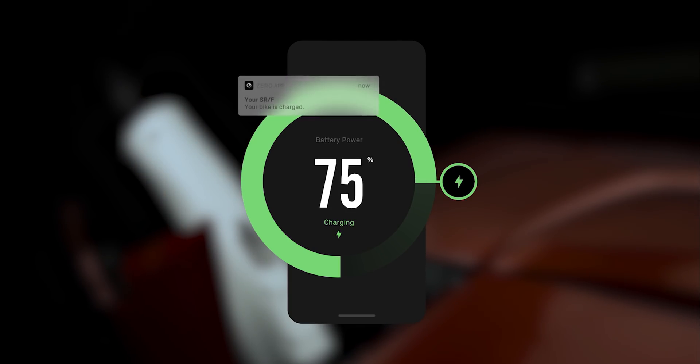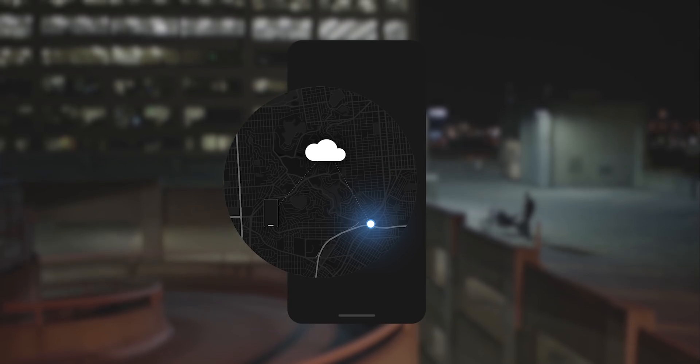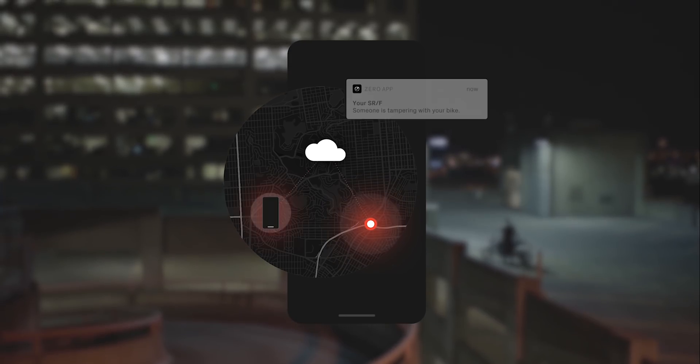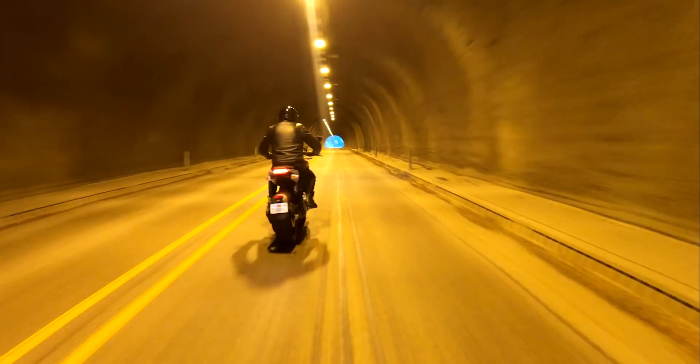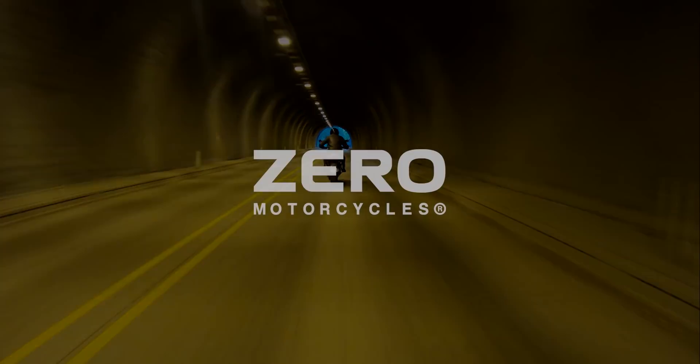The SRF also communicates status updates including interruptions in charging and tip-over, and remotely pushes firmware updates to ensure continued optimal performance. The Xero SRF — effortless power. Test ride today at your local Xero Motorcycles dealership.